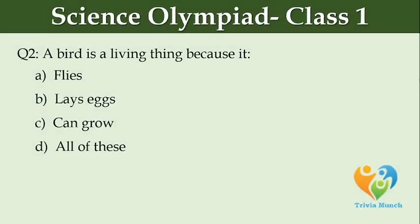A bird is a living thing because it — Option A: flies, Option B: lays eggs, Option C: can grow, Option D: all of these.